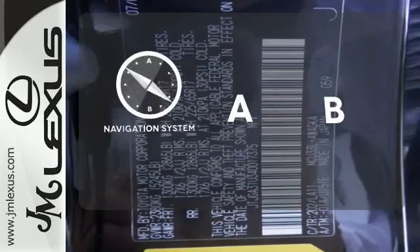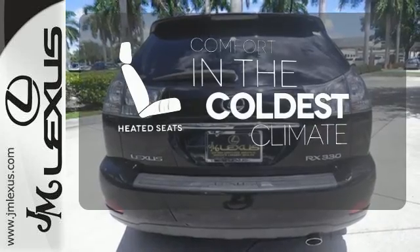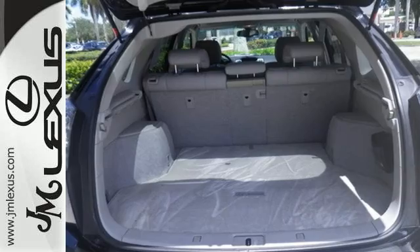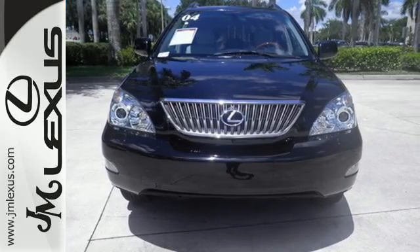Feel confident getting from point A to point B with a navigation system. The heated seats keep you comfortable no matter how cold it is. This versatile RX330 offers the best of all worlds with its silky smooth ride, spacious interior, and unsurpassed refinement.